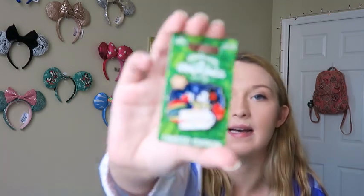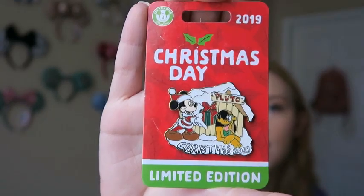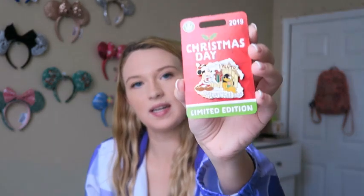I went to the Christmas party three times and worked plenty of them, so I got this Christmas party pin with Minnie on it — $18 — also from the Frontierland pin trading store. My sister also got me the Christmas Day pin, which I wore when I worked 12 hours on Christmas Day. It was $17 and says 'Christmas 2019' with Mickey and Pluto — so cute.